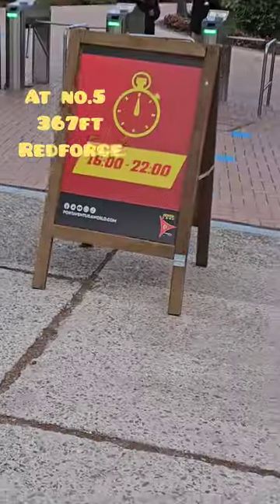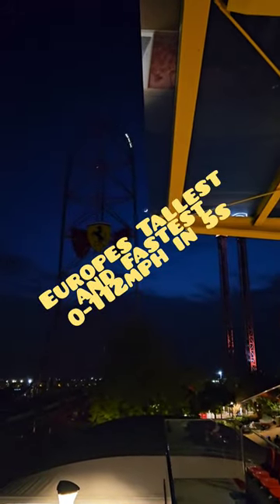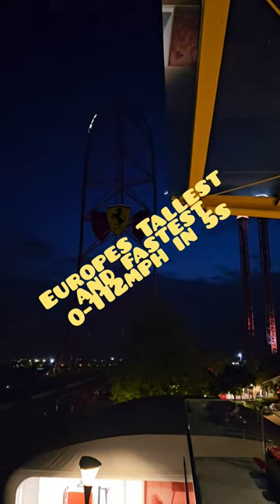At number five, standing at 367 feet, we've got Red Force. It's the only giga coaster in Europe. It's Europe's tallest, it's Europe's fastest. If you haven't done it before, be ready to challenge the wind.